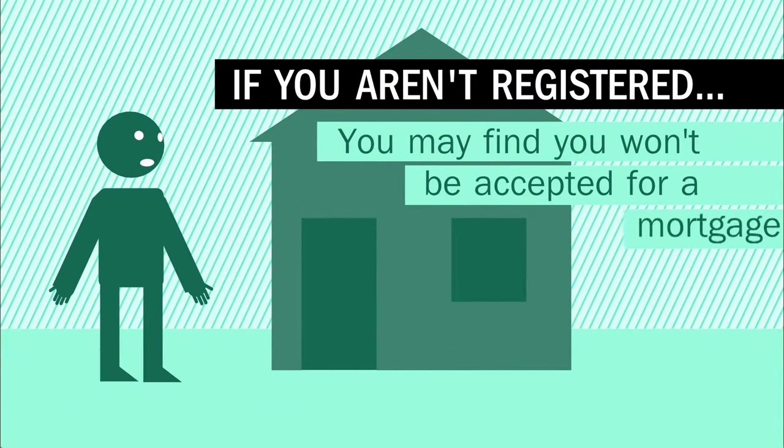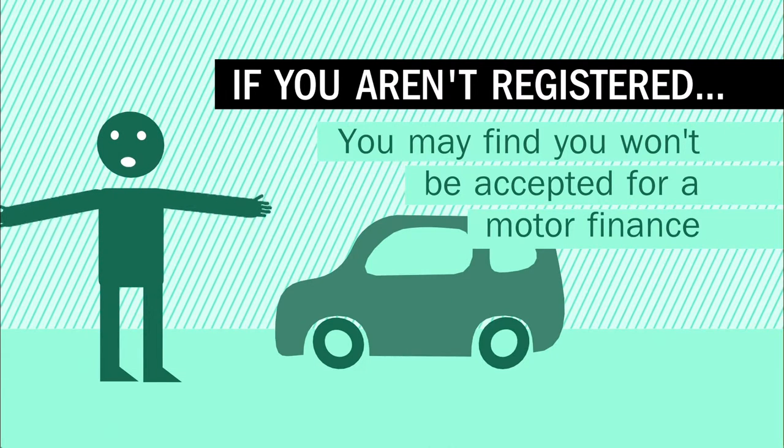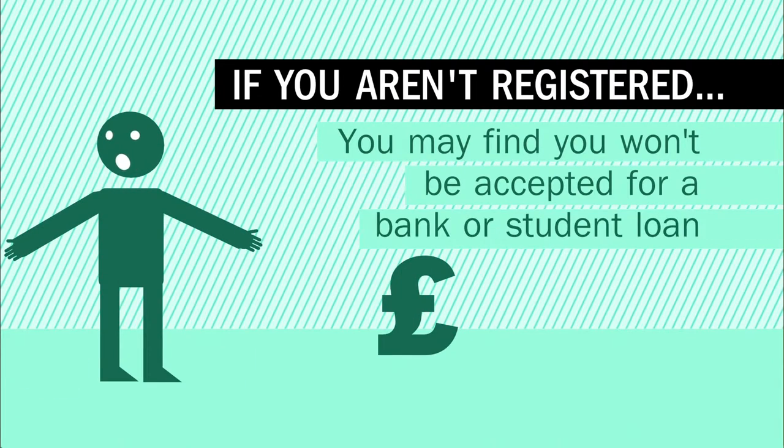What's more, if you aren't registered to vote, you may find you won't be accepted for a mortgage or motor finance, a mobile phone contract, or for bank or student loans.